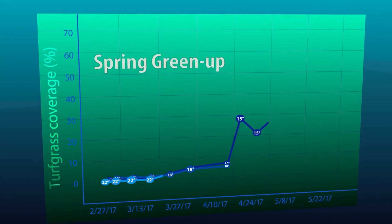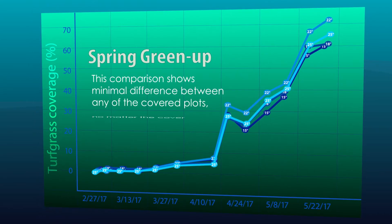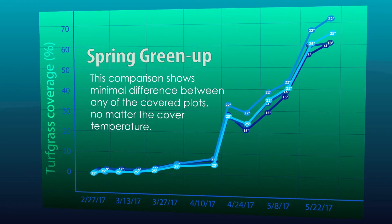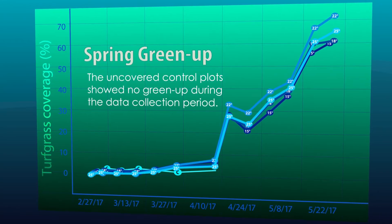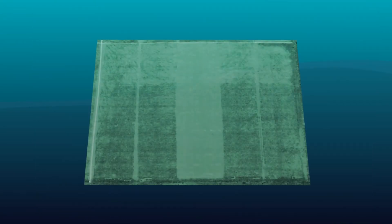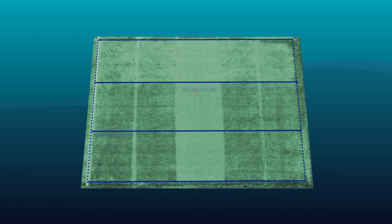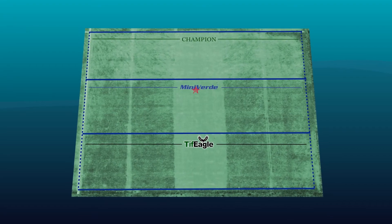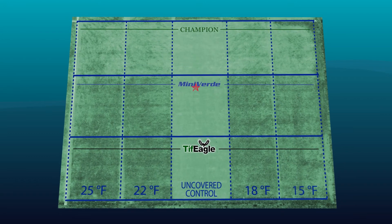These light box samples from the gathered data show the spring green-up in progress. Each turf image is analyzed with a computer application which counts the number of green pixels in each picture, used to quantify the percentage of green grass coverage within the frame. This graph compares the quantified coverage data collected for each cover temperature threshold, showing minimal difference between any of the covered plots no matter the cover temperature. The uncovered control plots showed no green-up during the data collection period. This image of the turf strip plots shows that Mini Verde and Tiff Eagle cultivars achieved significantly greater spring green-up than Champion, regardless of what temperature was used to place cover treatments.